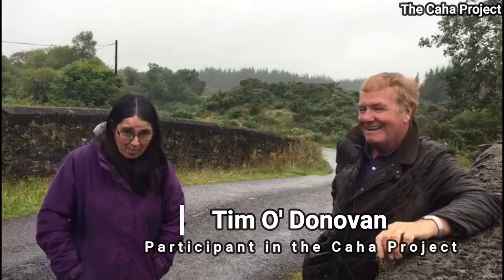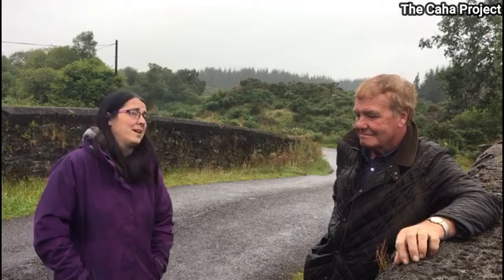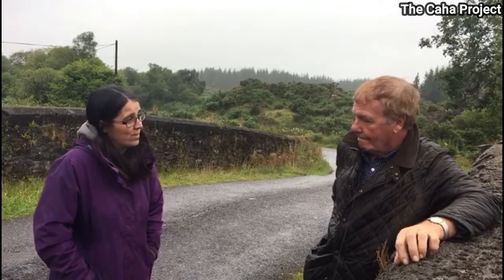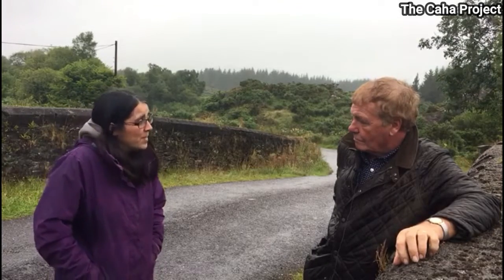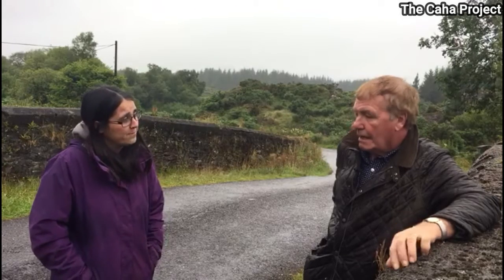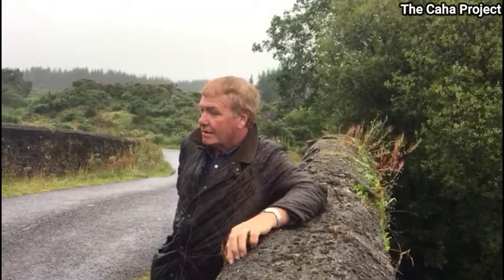Tim is a local farmer and a participant in the Caha project. He's definitely an advocate of protecting your heritage, being a serious enthusiast of the local historical society. Why did you want to participate in the Caha project? I want to protect the river as best I can — to fence it and to keep cattle out of it, especially as this is a very important river to me, over the mussels in it. And we're here in a very historical part of the country, where I'm standing.